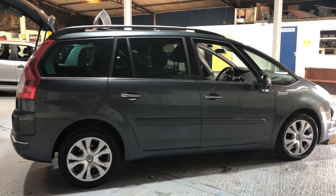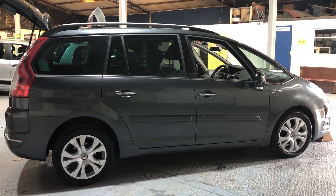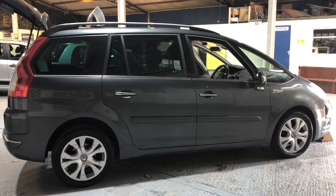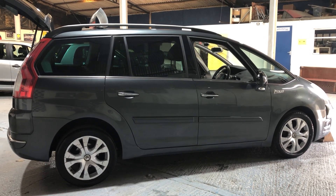Hello everyone, welcome to Get Around Cars Online Showroom. A Citroen C4 Picasso can give you up to 60 miles per gallon, and nowadays that is a real bonus for a family-sized vehicle. So let me tell you a little bit about ours.